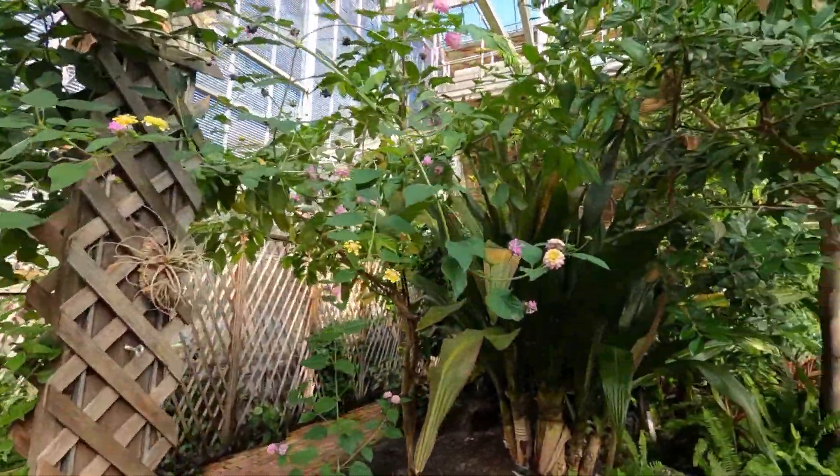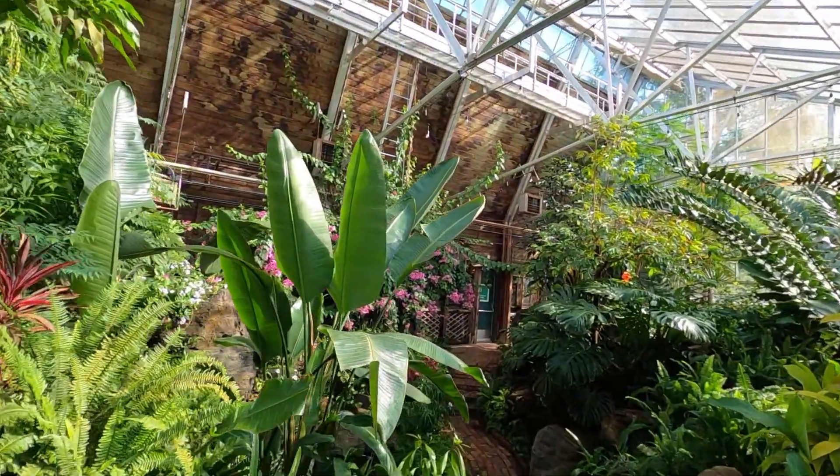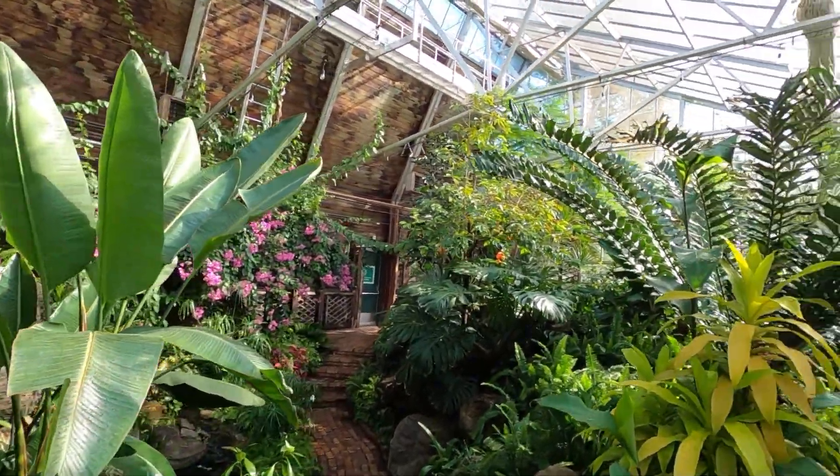So we're in the more tropical humid butterfly area, but unfortunately today the butterflies are not available for whatever reason, but we'll take a look at some of the plants. It's quite nice.